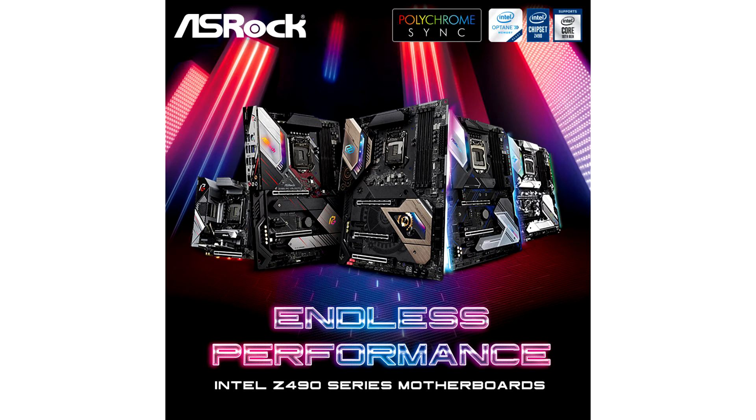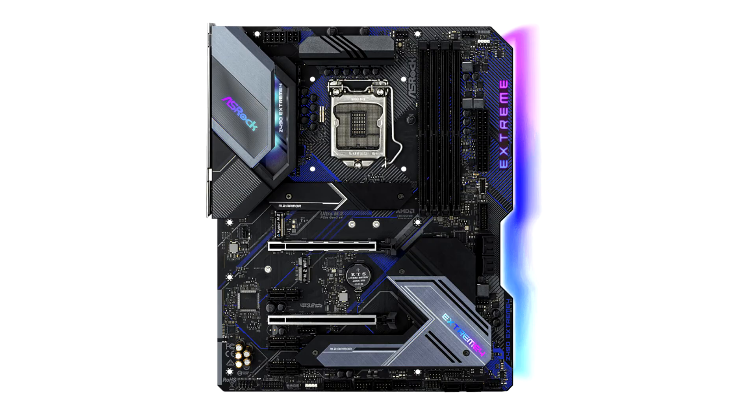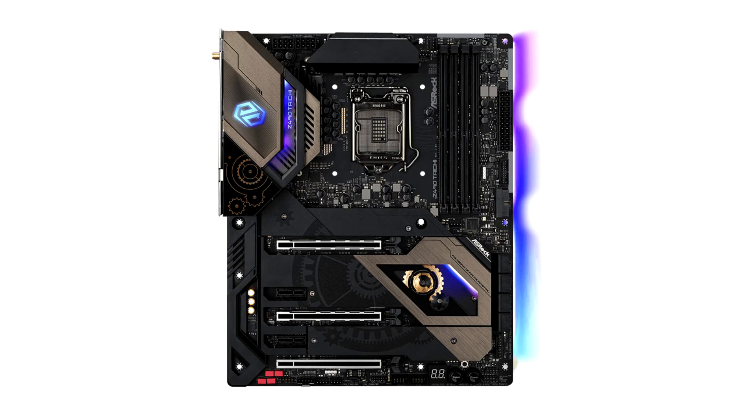Taipei, Taiwan, April 30, 2020. The leading global motherboard, graphics card and mini PC manufacturer, ASRock, proudly announces its latest range of motherboards featuring Intel 400 series chipsets and supporting the latest Intel 10th generation processors with up to 10 cores using the LGA1200 socket. Whatever the build requirements, with over 30 models available, ASRock has the right motherboard to meet your needs.